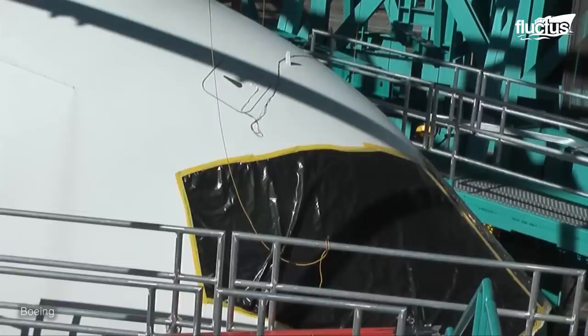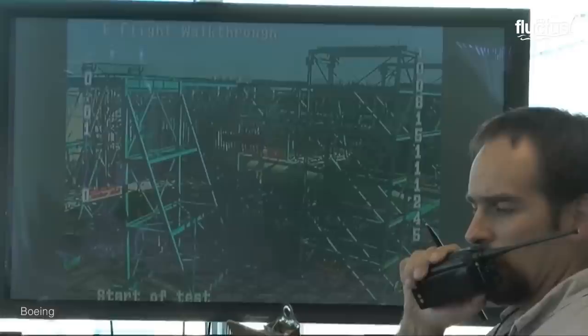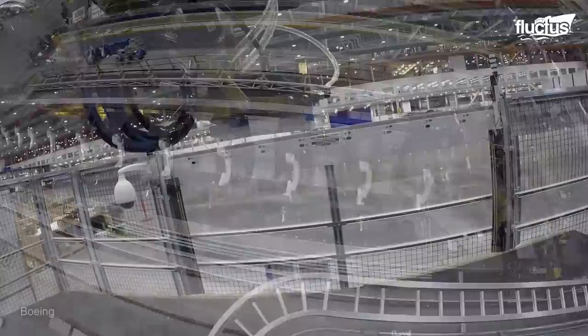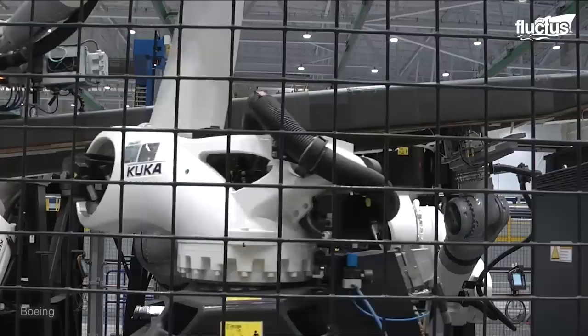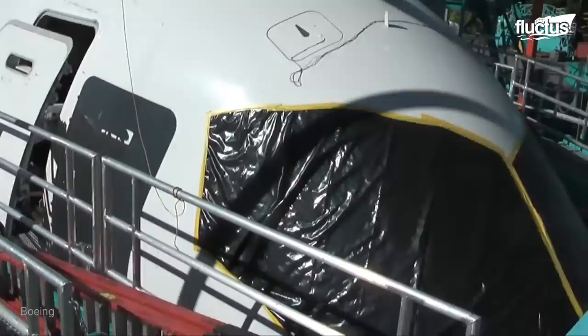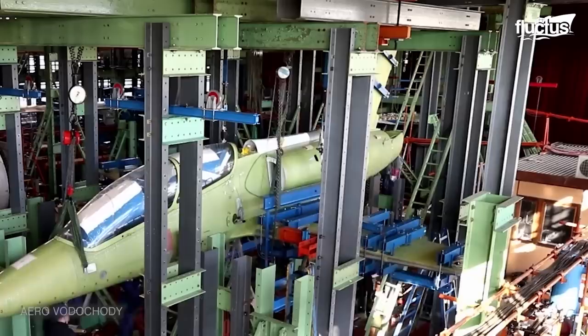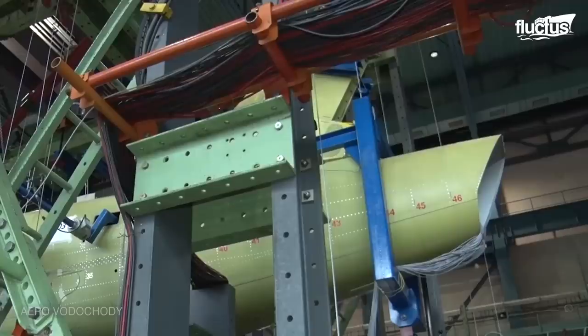Before any airplane can leave the ground, however, its frame and components need to undergo rigorous testing. Over the years, this process has changed quite a bit, becoming more and more sophisticated as technology improves. In Boeing's case, they have an ultra-modern fatigue testing plan that puts a new plane through over 100,000 simulated flight hours. In facilities like the Czech Aerospace Research Center in Prague, some of these fatigue tests take almost two years to complete.